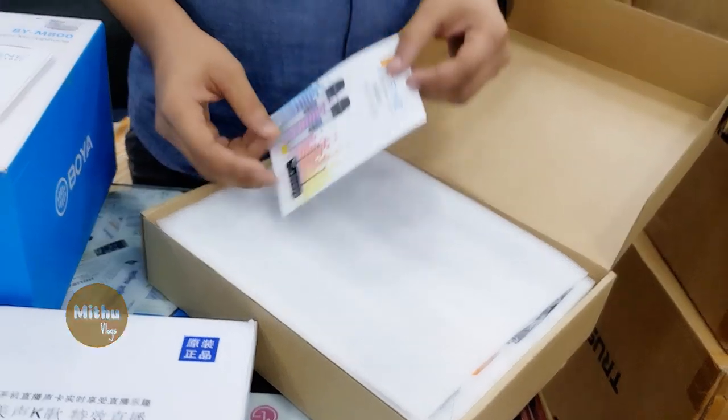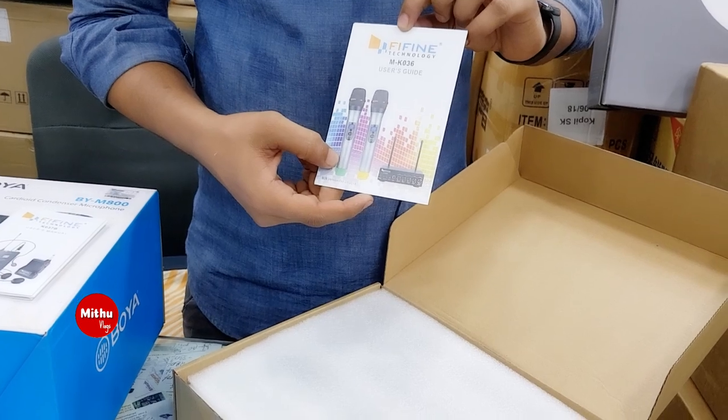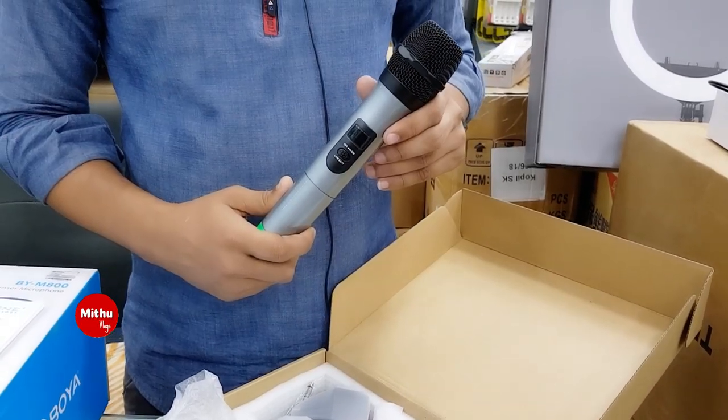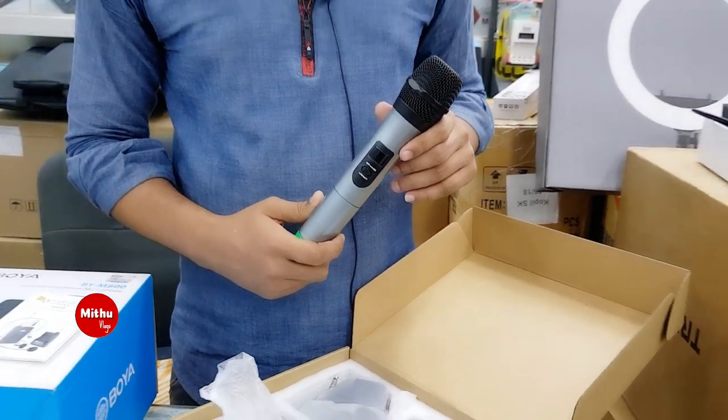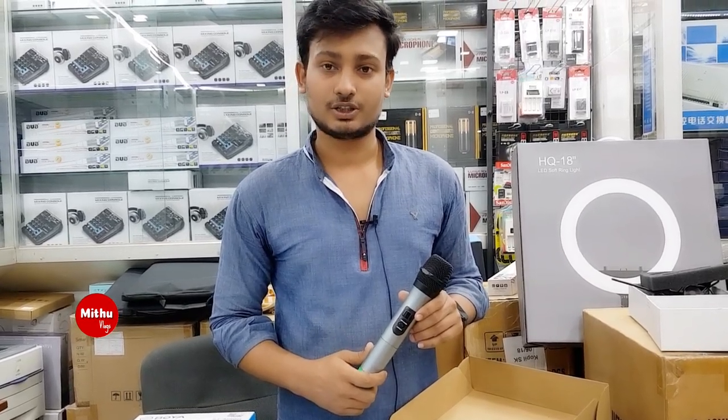This is a FIFAN branded microphone — a handle microphone. The model is K036, which is a dual handle mic with a sound system card. This is a wireless system, priced at 55,000.